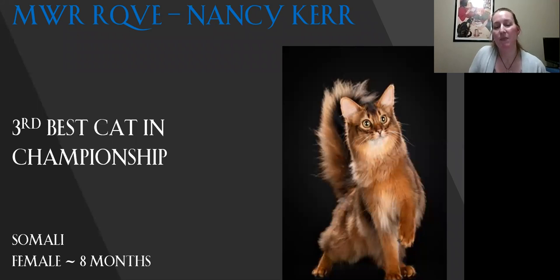My third best in championship is my Somali. For eight months old, this little girl is quite the package. She's just got that expression you want to see. You can see the markings on her face, beautiful coat, the color, the ticking. The way that her head is shaped and her ears flow into her head. Today she is my third best.